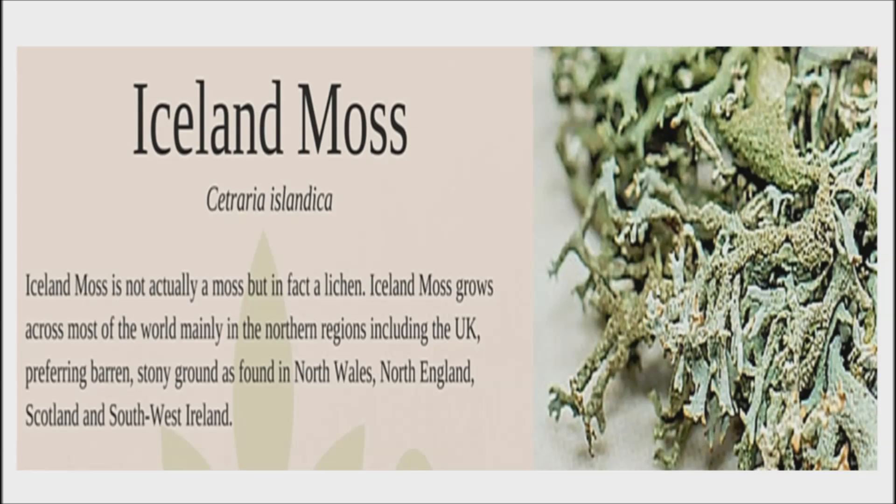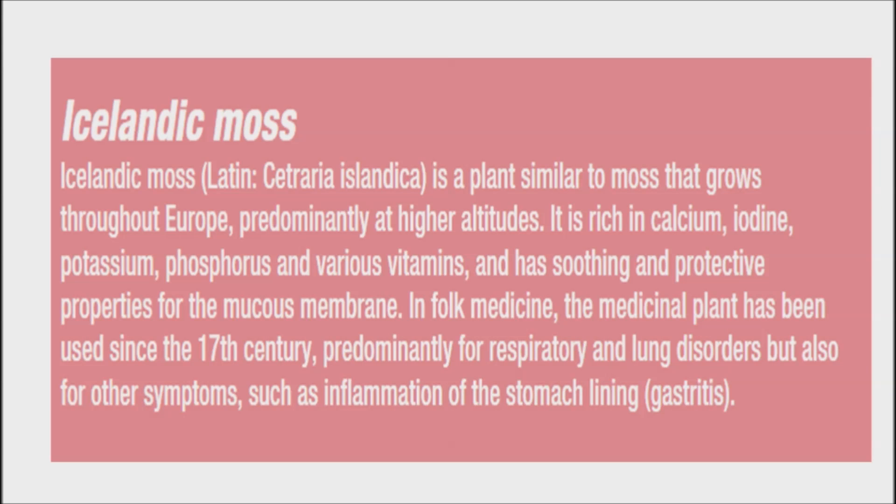The plant helps to reduce pain and stop germs from multiplying. Icelandic moss also contains mucilage, a thick sticky substance that helps to soothe by coating a sore throat. It has been used for centuries as a food source and a natural remedy for different conditions in Scandinavia and Europe.